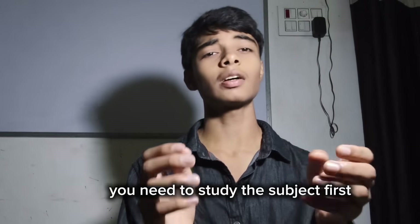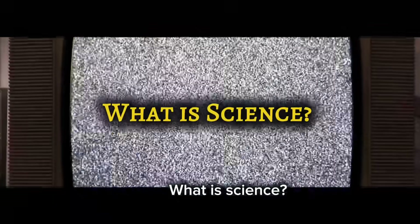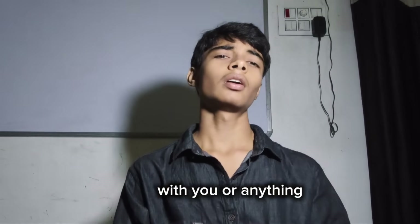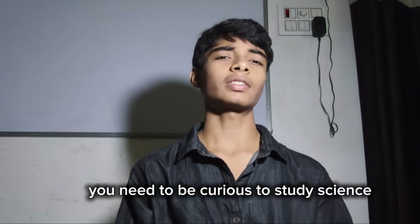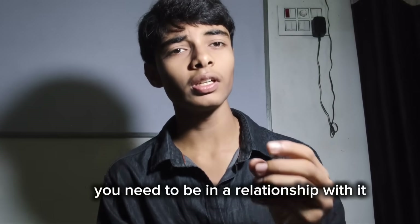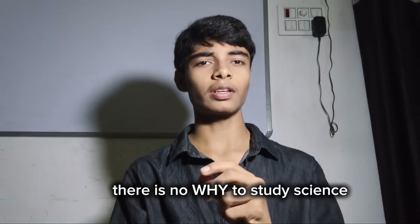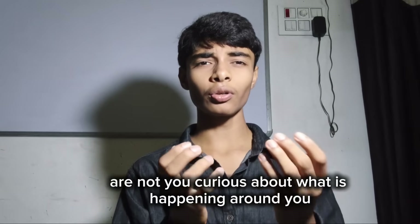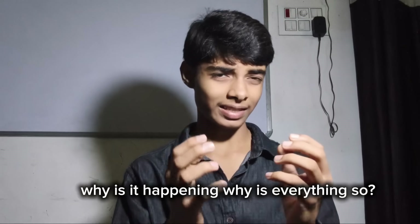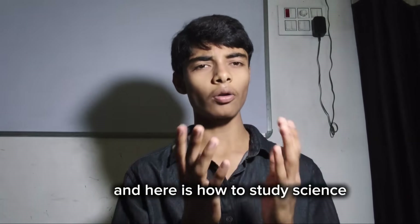To study for a subject, you need to understand it first. So what is science? Science is the why behind everything — everything that is happening around you, with you, or anything. You need to be curious to study science. There is no forced reason to study science; you need to be in a relationship with it. Are you not curious about what is happening around you and why? Once you have that curiosity, you have the why to study science — and here is how.